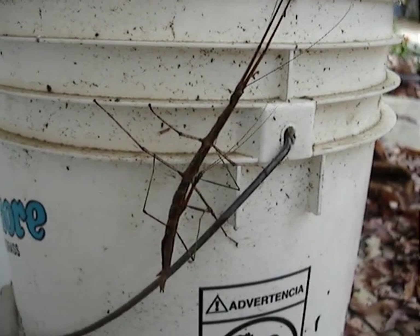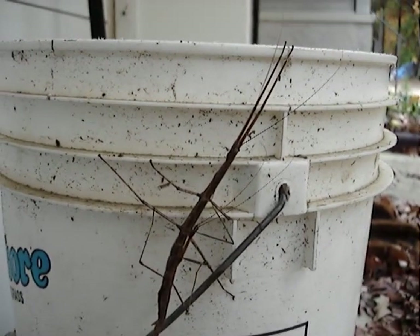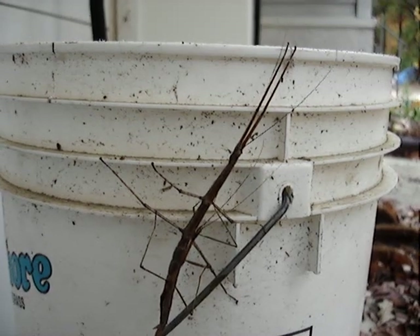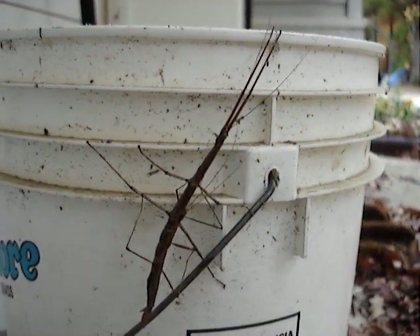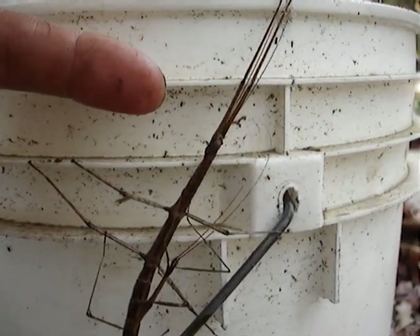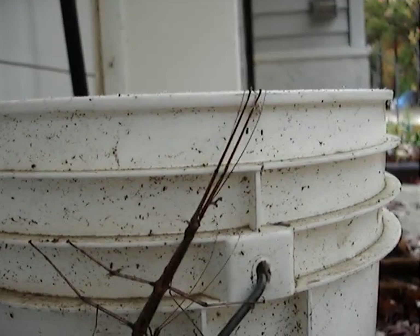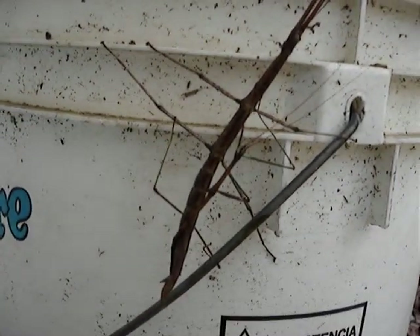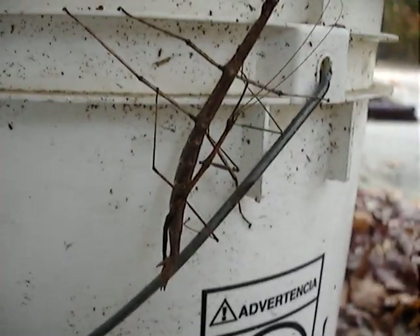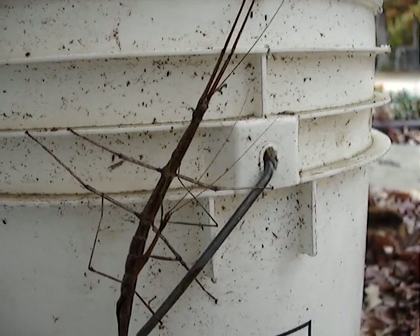What you are looking at is two walking sticks. These are on the side of a bucket right outside our house here in the Pine Barrens. Now the big one — there's the head. His front two legs are folded straight forward all the way up and his antennae are up there too. I'm guessing the big one is a female and the tiny little one is a male impregnating her, or whatever you say for insects.